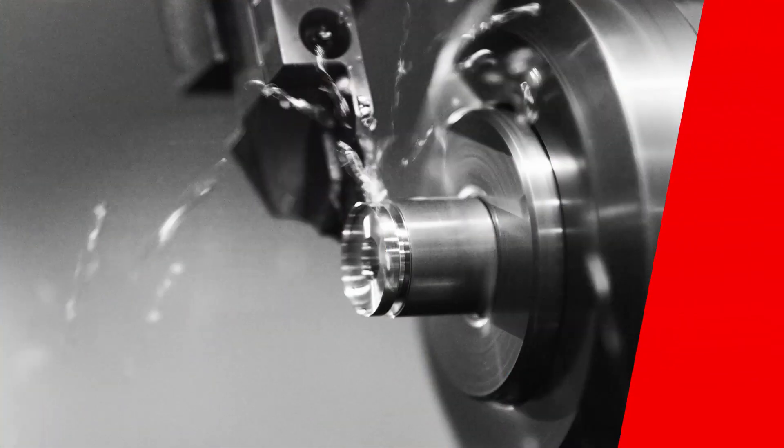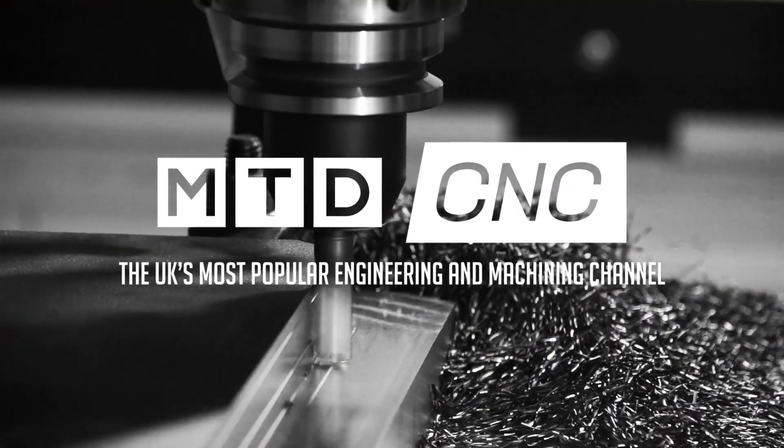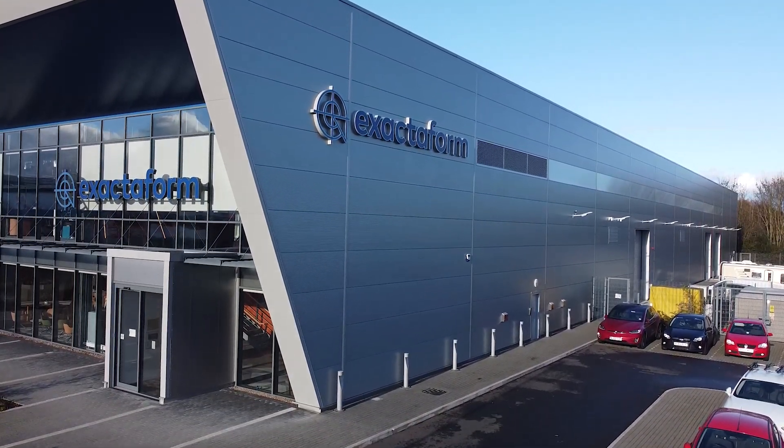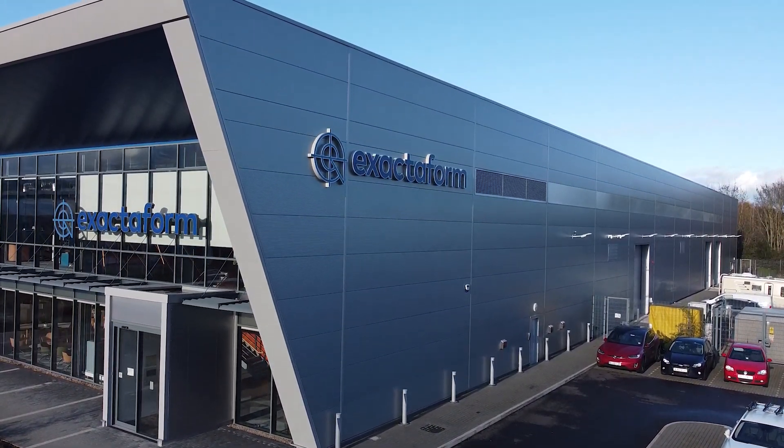Today I'm in Coventry outside Xactoform, and I'm going to learn how Hymer has helped them stay at the top of their game and deliver time and time again for their customers. John, today we're at Xactoform — a true UK manufacturing success story.